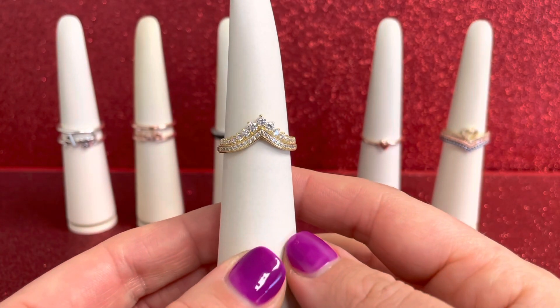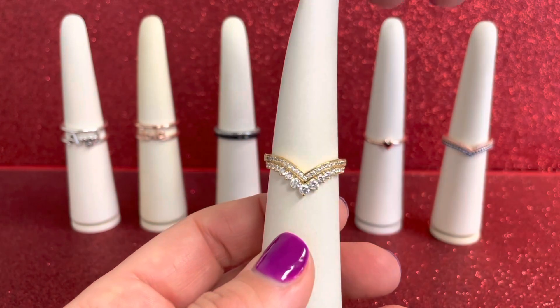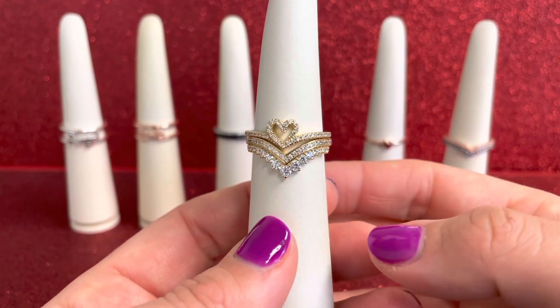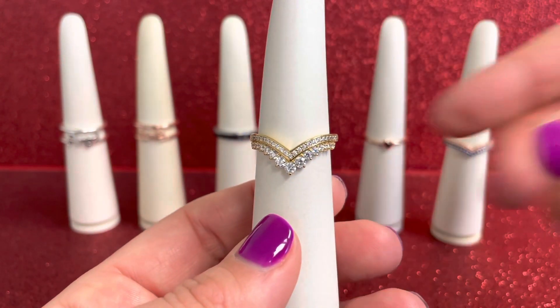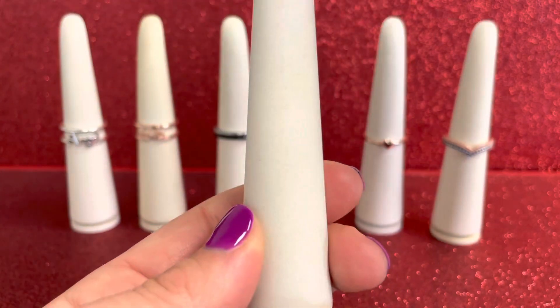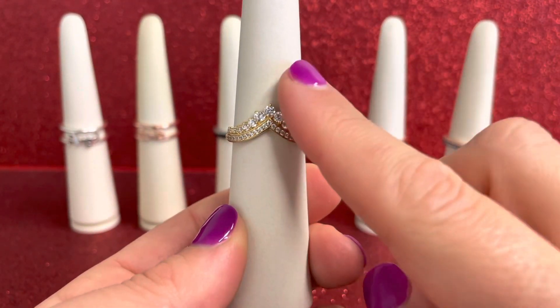There is so much sparkle and shine on that second layer. With all of these Timeless Wish rings, that V shape lets you stack them up beautifully, or wear it solo. You can love it with it pointing down, or if you want the more traditional tiara look, you can wear it with the V pointing up.